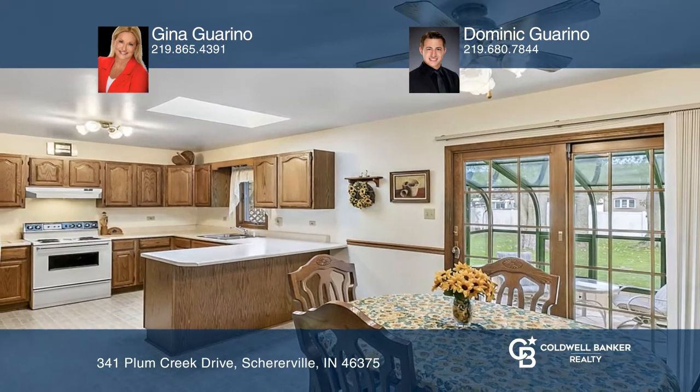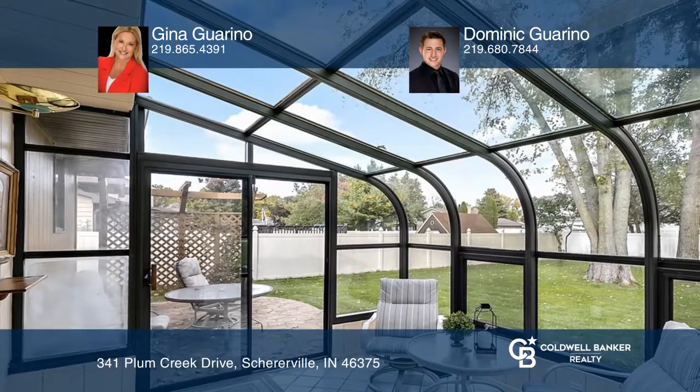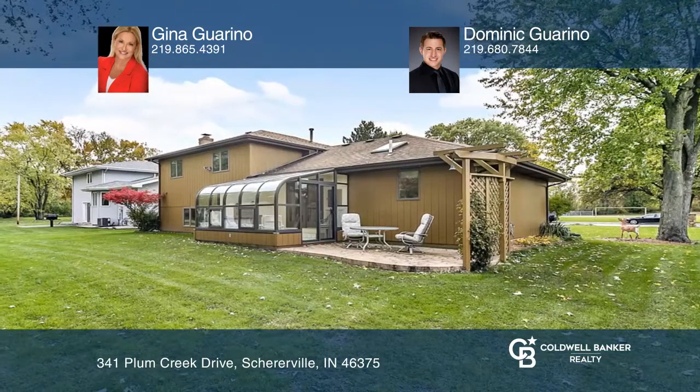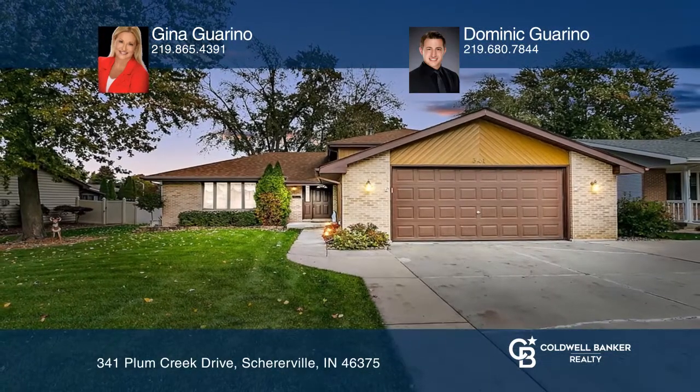This three-bedroom, two-bath home comes adorned with a massive family room, an expansive kitchen, and a sunroom. Other highlights include the attached two-car heated garage, patio, and utility shed. See how you can unwind in your new home by calling Gina Garino and Dominic Garino.